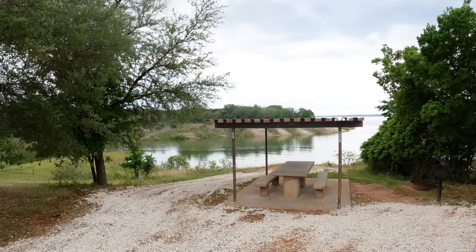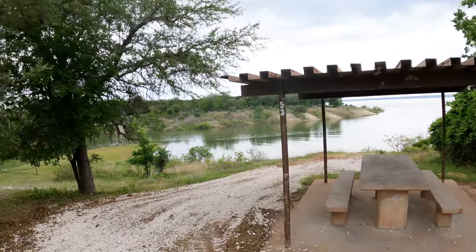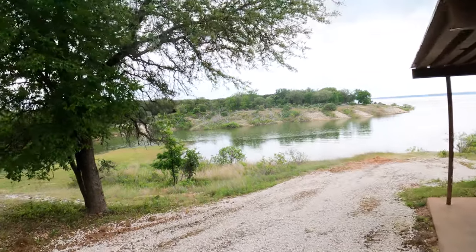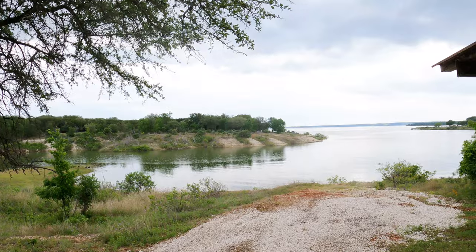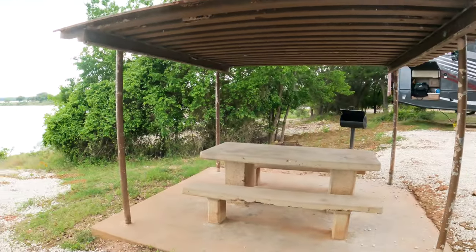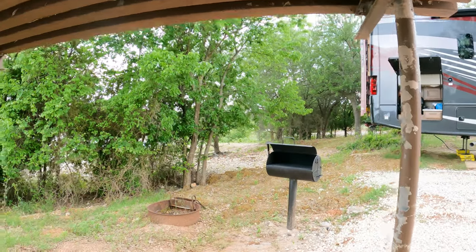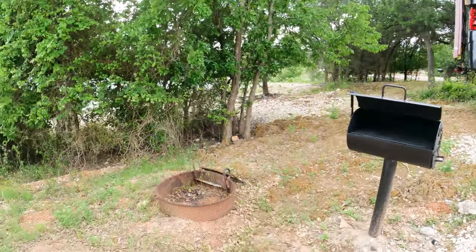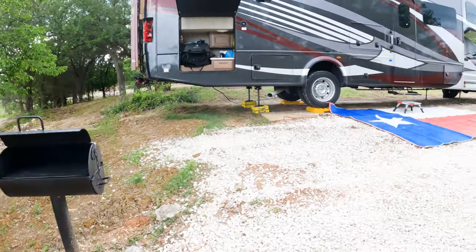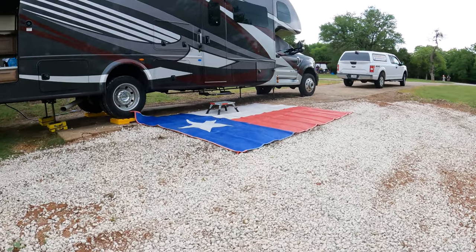Let's talk about the site we're in. This is a Corps of Engineer property, site number 53. As you can see, it has a fantastic front porch. Of course, Dude RV is camping, so therefore it's going to rain. We have a concrete picnic table with a metal roof, and that's going to come in handy with the rain coming. There's a fire ring — looks like a pretty new cooker. They recently reworked the site here.